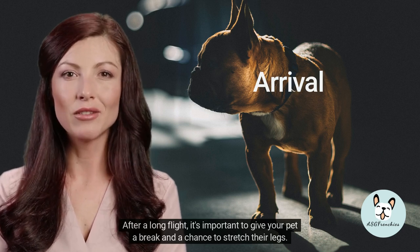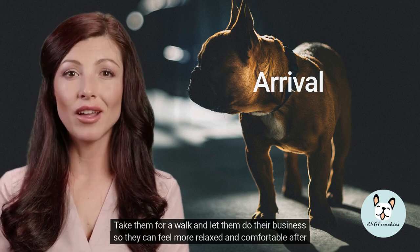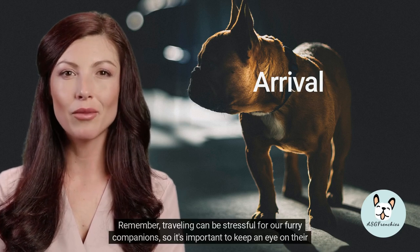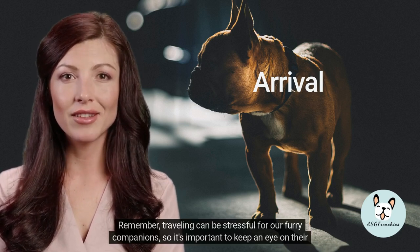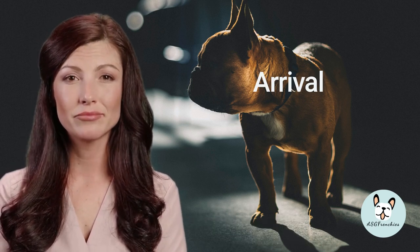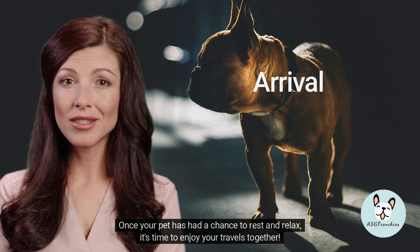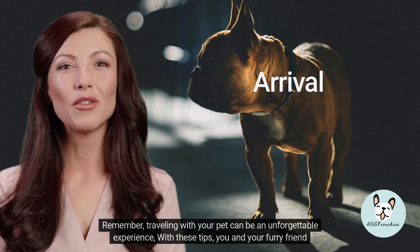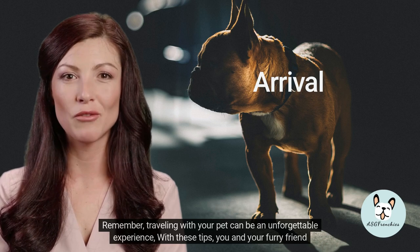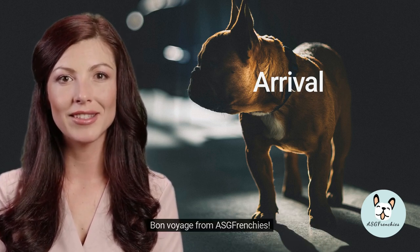After a long flight, it's important to give your pet a break and a chance to stretch their legs. Take them for a walk and let them do their business so they can feel more relaxed and comfortable. Don't rush — traveling can be stressful for our furry companions, so keep an eye on their behavior and make sure they are at ease. Once your pet has rested, enjoy your travels together. Bon voyage from ASG Frenchies!